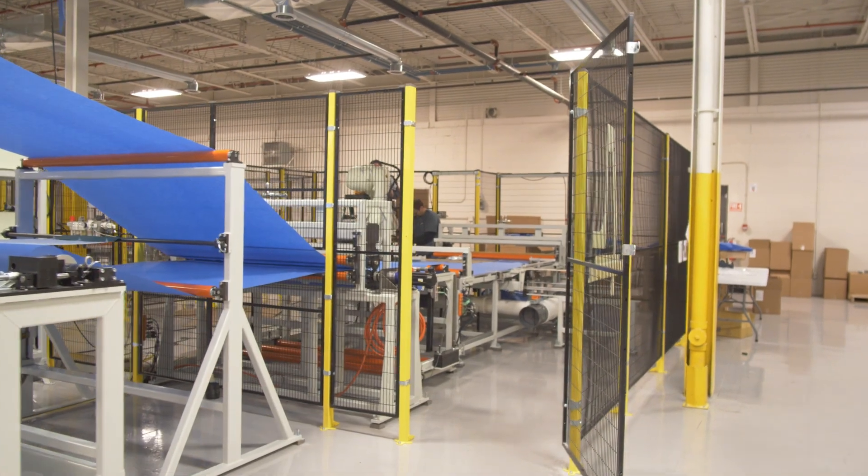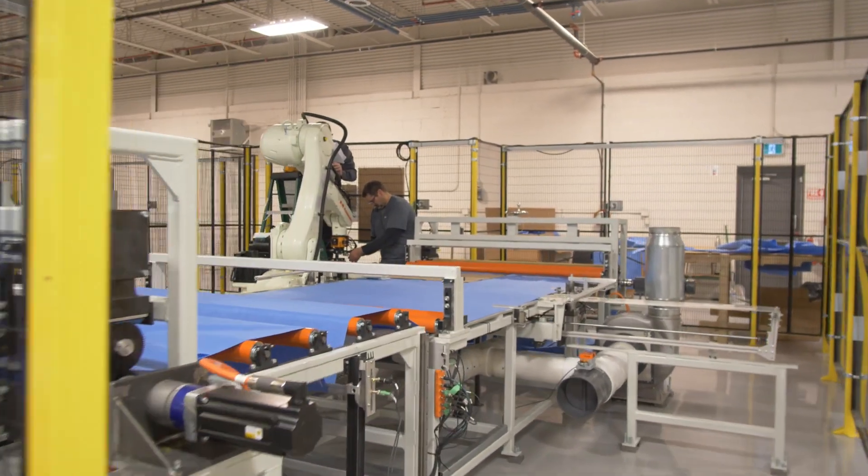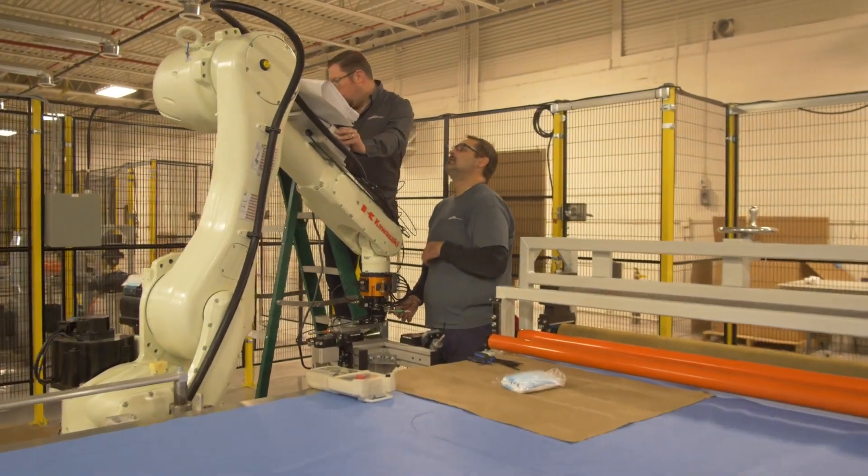Harbour is tremendously proud of the technology that we've brought forward for robotic gown manufacturing. We've had tremendous support from all of our key suppliers such as Kawasaki in developing this technology and bringing it forward into an advanced manufacturing platform.